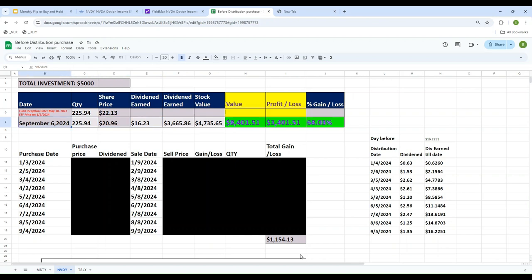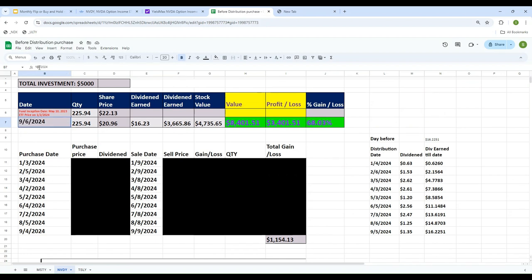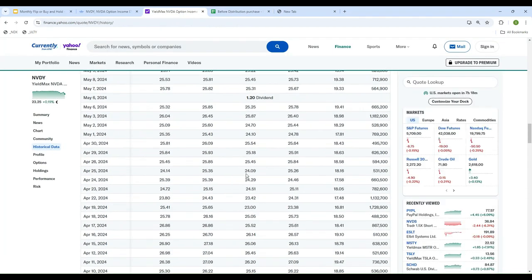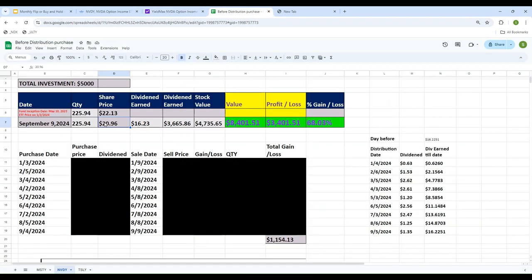The payment date was September 9th. Let's take a look at what the price was on September 9th. The closing price on September 9th was $21.67. With 225.94 shares at $21.67, the total value of the ETF is $4,900.